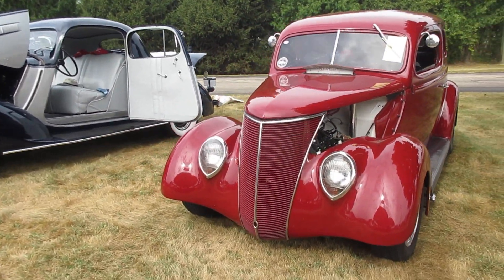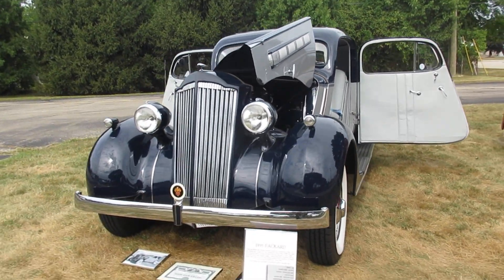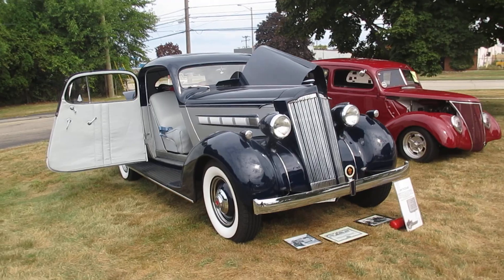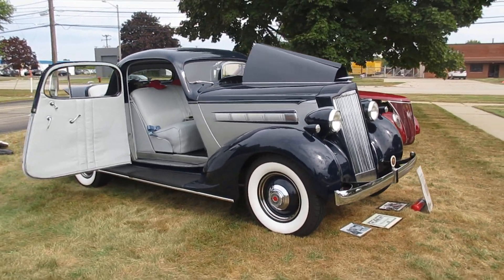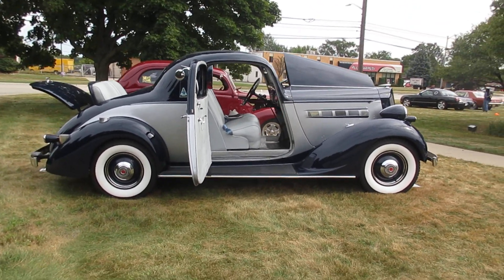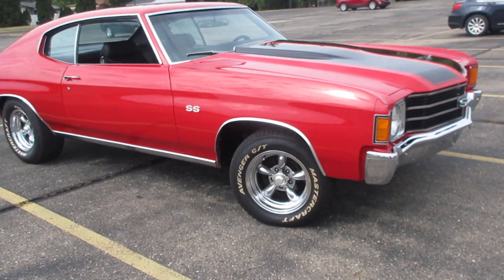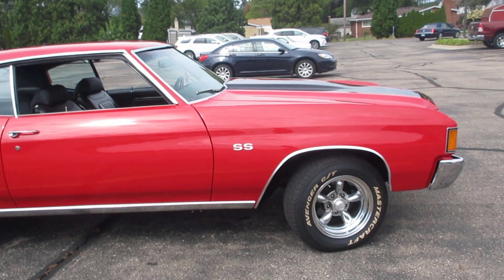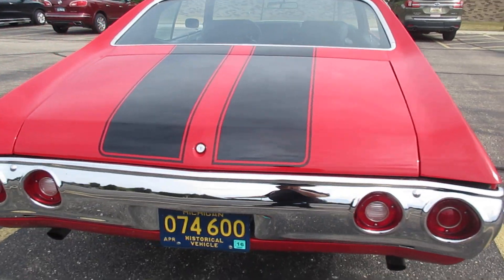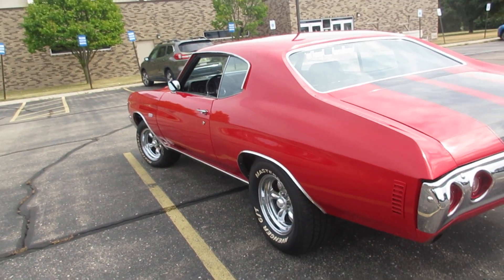Familiar Ford street rod here and a 1935 Packard with all the doors open. There's a 71 or 72 Chevelle SS out here at the back of the lot — nice red with a black stripe. Nice car.